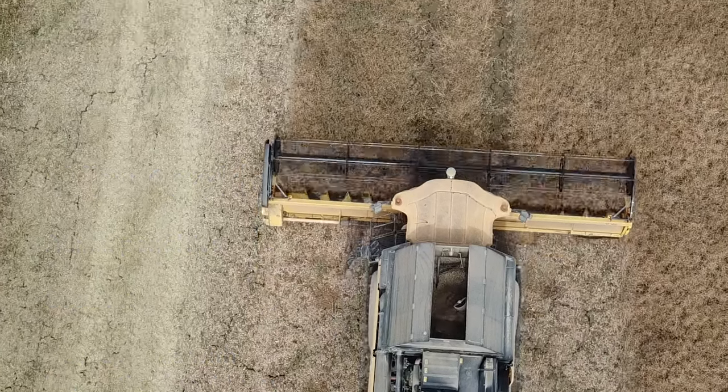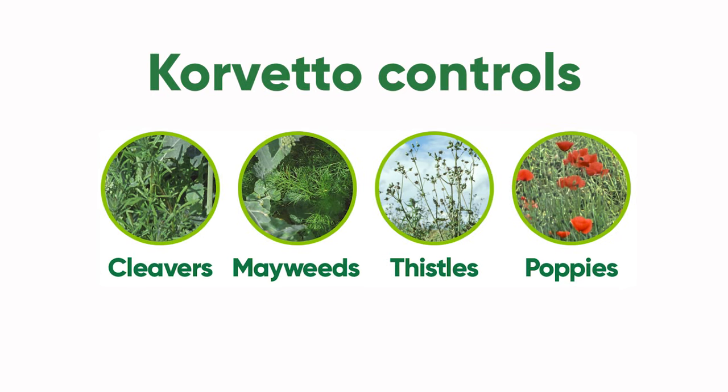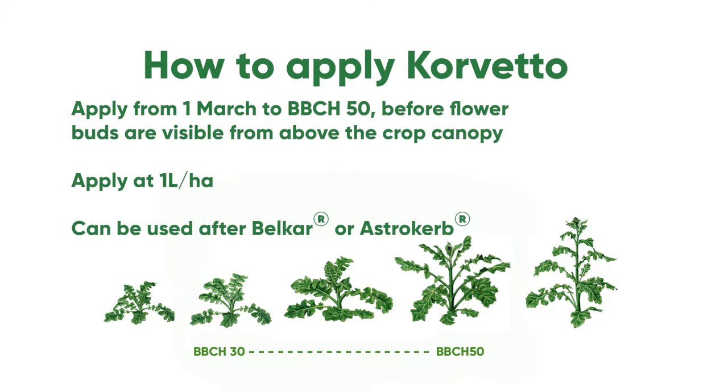Corvetto, containing Aralex Active and Clopyrrolid, has excellent activity on a broad spectrum of problem weeds. Early spring is an important time to monitor an emerging weed burden. Corvetto can be applied from the 1st of March to growth stage BBCH50.